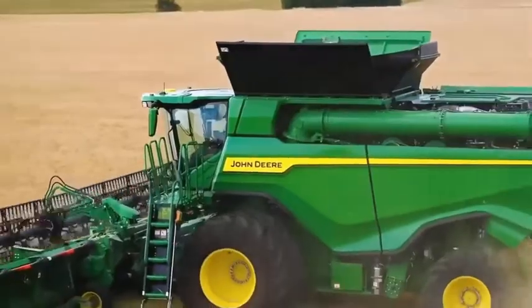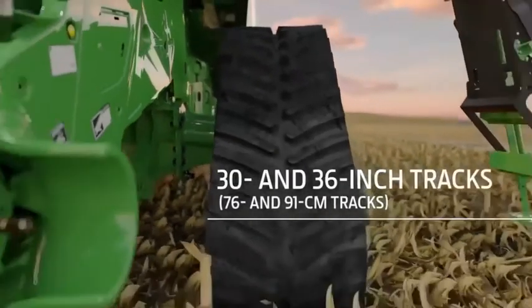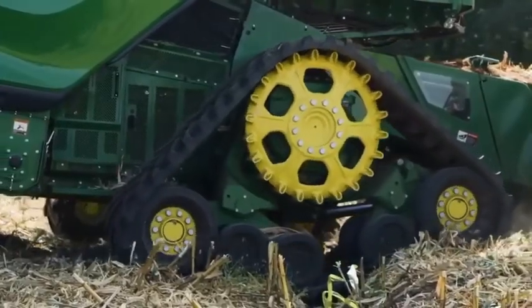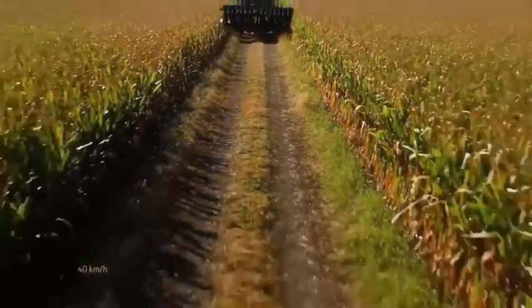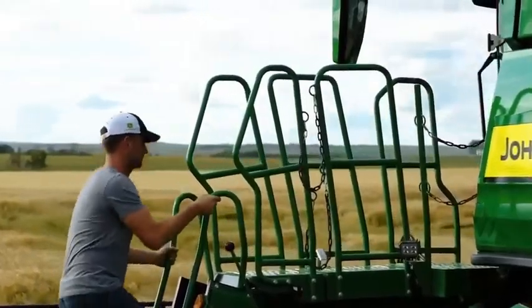These combines come in wheel or track configurations — we offer 30 and 36-inch tracks. Compared with tires, tracks provide better flotation and a maximum transport speed of almost 25 miles per hour.